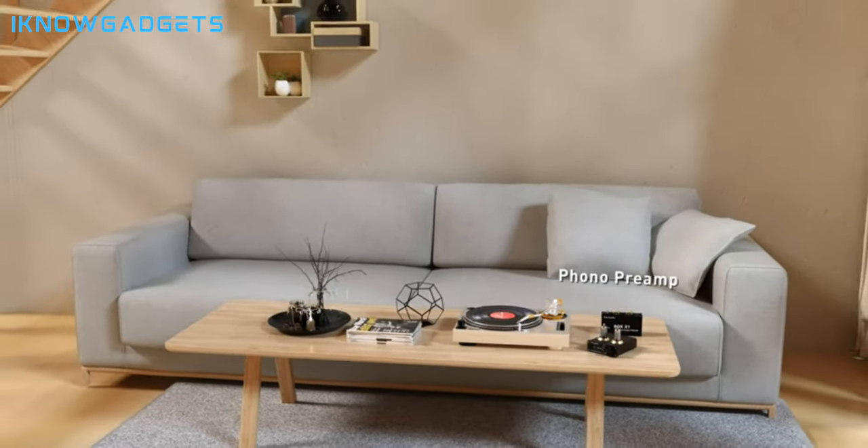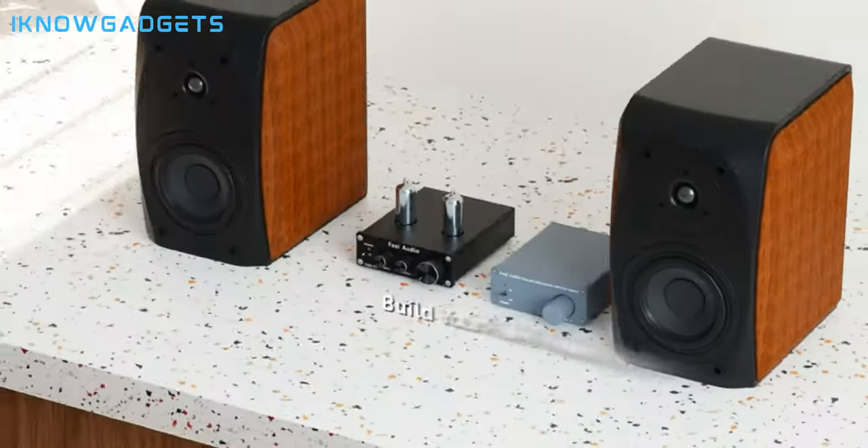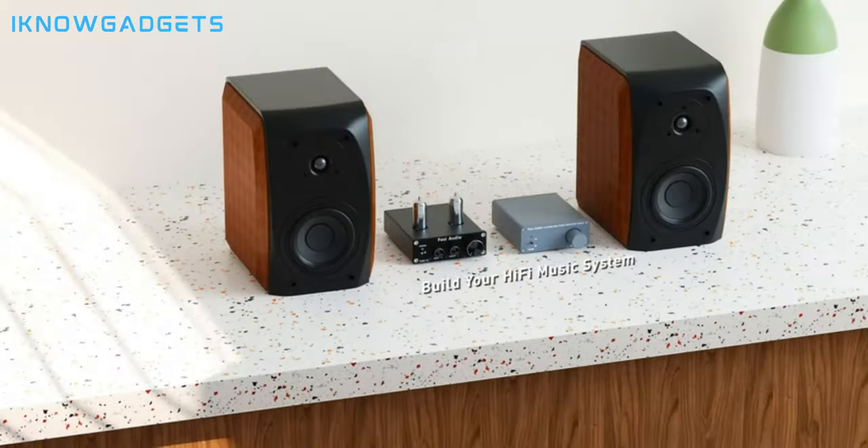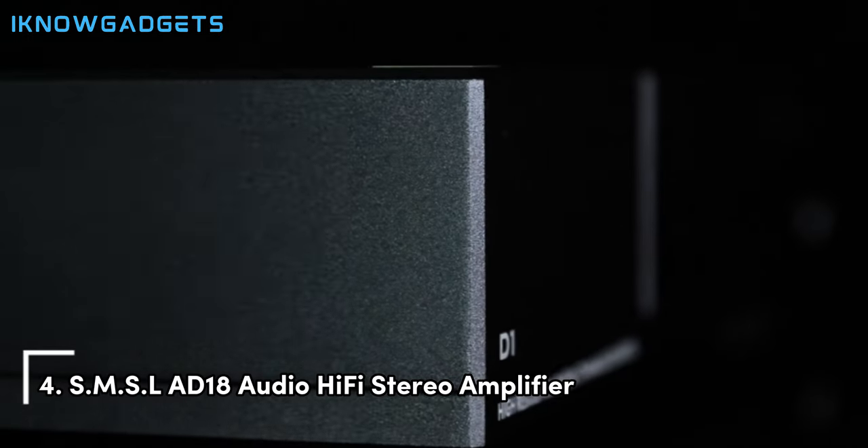Reliable performance with no pop sound or audible noise during connection. Dive deeper into the Fosi Audio BT-30D Pro TPA-3255 by checking the links in the description for exclusive insights and detailed reviews. Securing the fourth spot is the SMSL AD18 Audio Hi-Fi Stereo Amplifier.